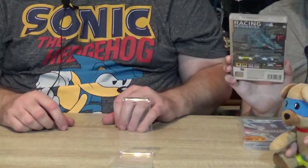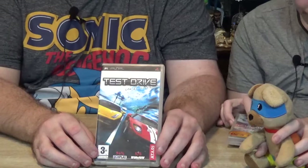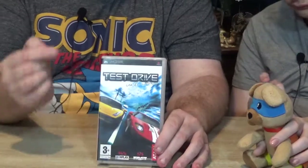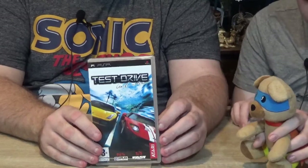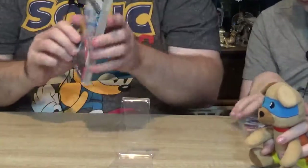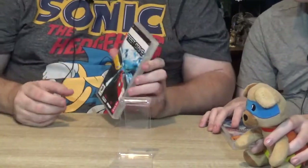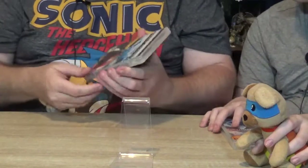The next one is Test Drive Unlimited. This one is a little bit more money — it will sell between four and seven pounds, so not a bad little buy. I do like racing games, but the only thing is with the PSP it's a smaller screen. I think I've been spoiled — I like playing my video games on bigger screens.